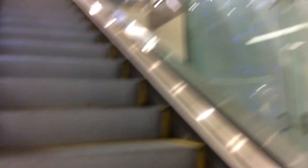Montgomery KONE. I can tell the name of Montgomery KONE. I could also tell the name of Montgomery KONE, and the name of Montgomery KONE.